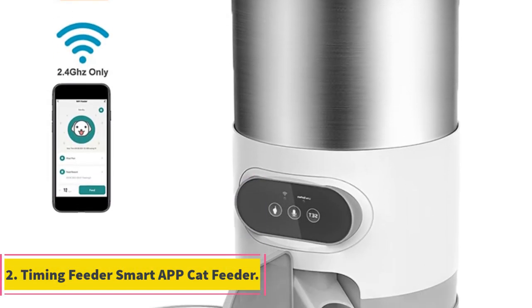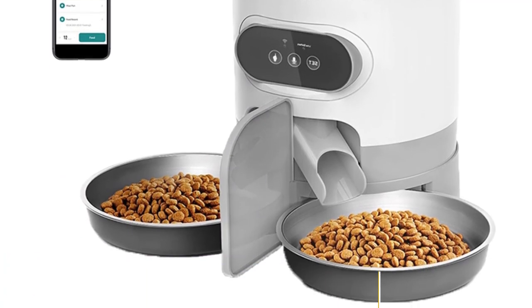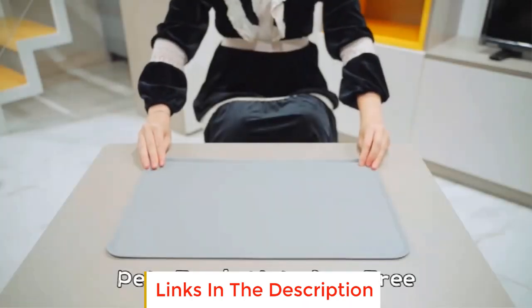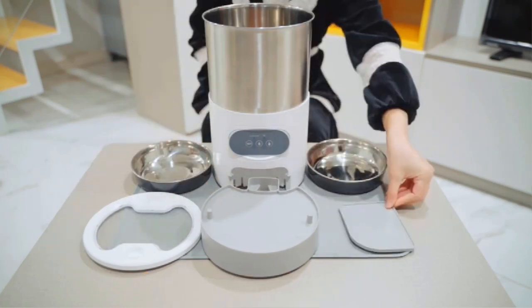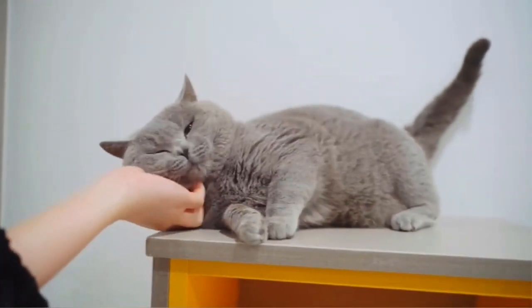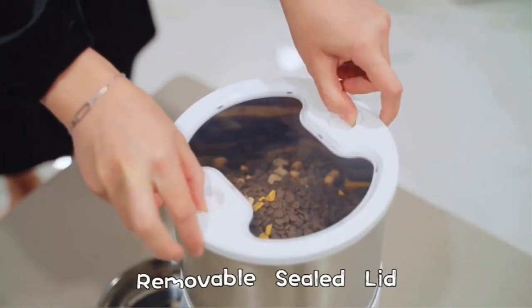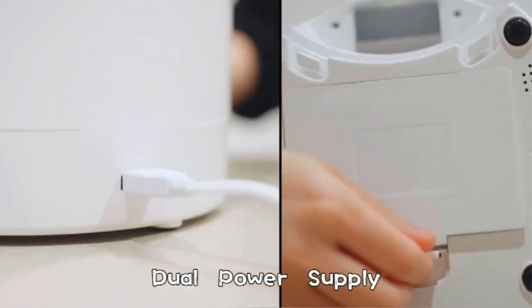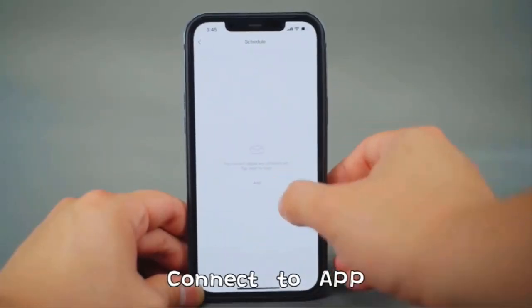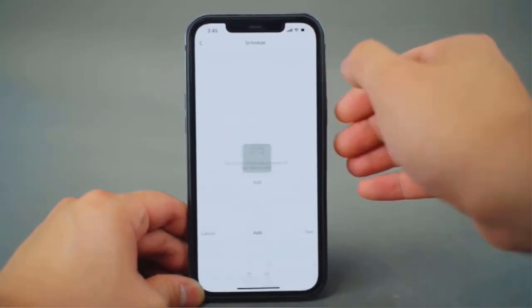Number two: Timing Feeder Smart App Cat Feeder. The Timing Feeder smart app cat feeder is an innovative and convenient solution for pet owners seeking a reliable way to manage their cat's feeding schedule. Designed to provide ease and flexibility, this smart cat feeder incorporates advanced technology and user-friendly features to ensure that your furry companion receives timely and appropriate meals even when you're not at home.